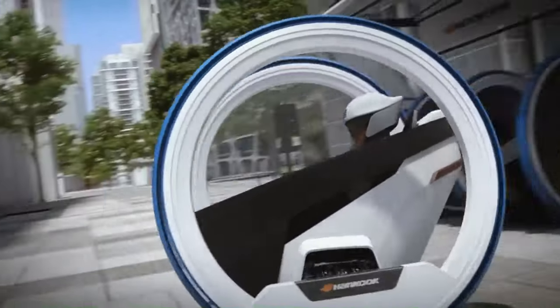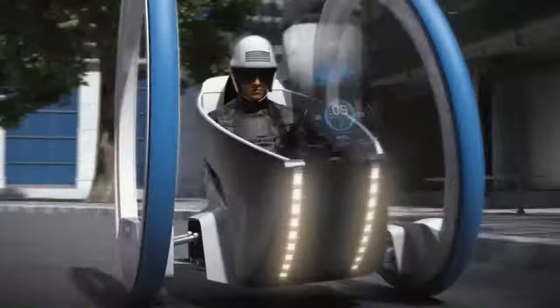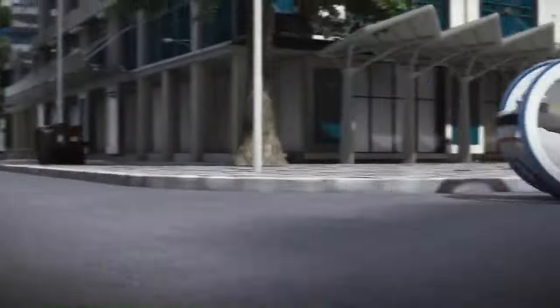If you are looking for a high-performance summer tire that provides excellent handling, responsiveness, and a comfortable ride, then the Hankook Mayfloat is a great option.